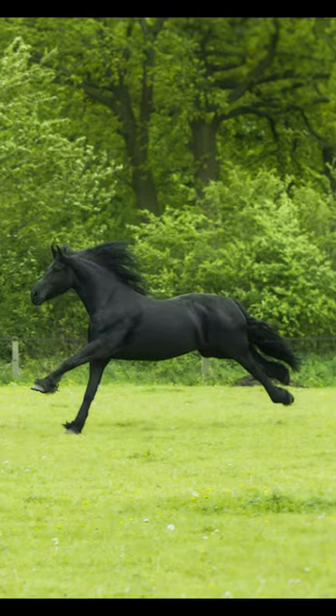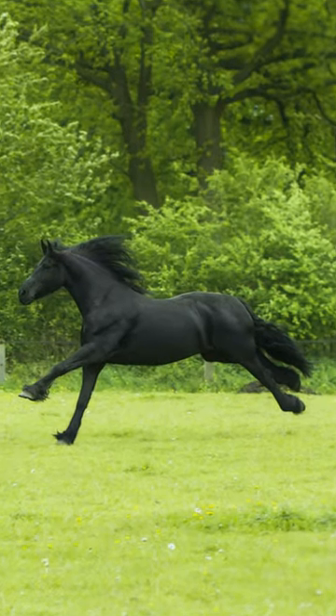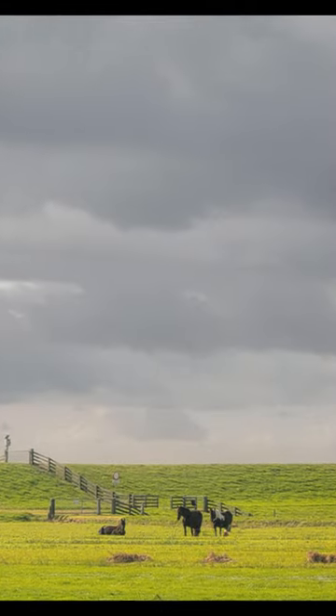The Frisian horse is most recognized for its all-black coat color, long flowing mane and tail, leg feathering, elevated head posture, and high gait.